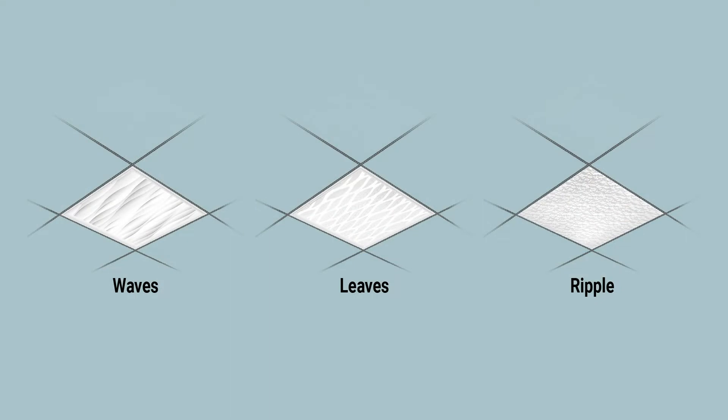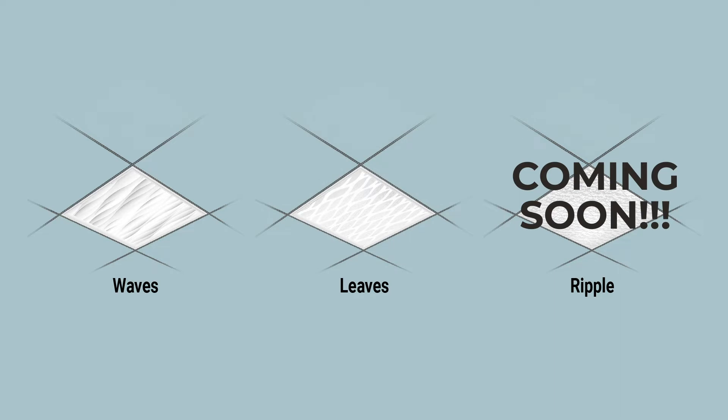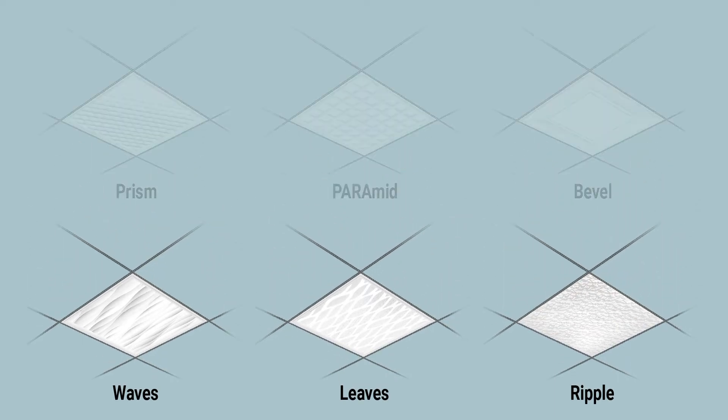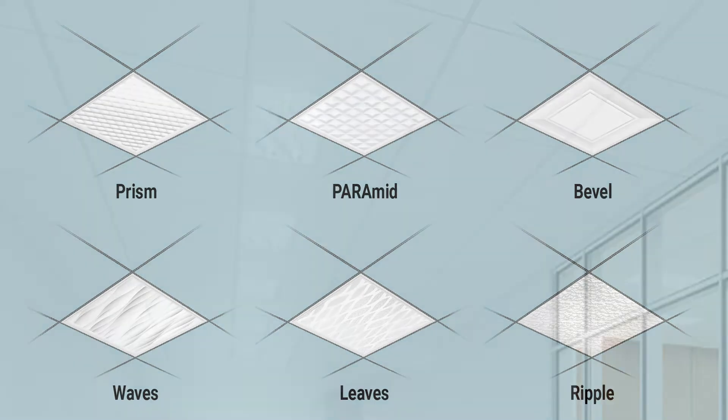The Perceived Organic Optics Series includes waves, leaves, and ripples. This will allow specifiers to have both geometric and organic solutions, depending on what the design goals are. However, the Organic Series patterns convey movement without having to be dynamic in any particular way.